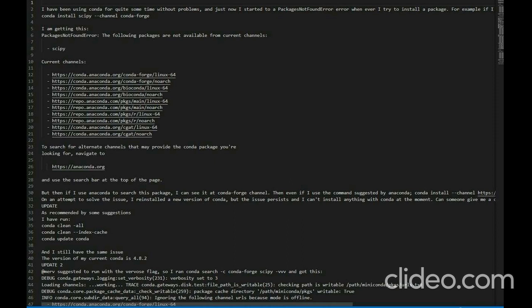But when I use Anaconda to search for this package, I can see it at the conda-forge channel. Even if I use the command suggested by Anaconda — 'conda install --channel https://conda.anaconda.org/conda-forge scipy' — I get the same error. I reinstalled a new version of Conda, but the issue persists and I can't install anything with Conda at the moment. Can someone give me a clue of what is going wrong?